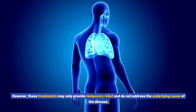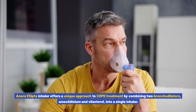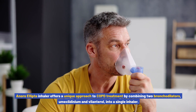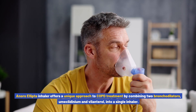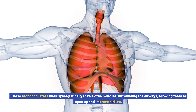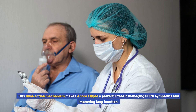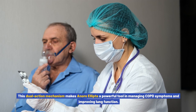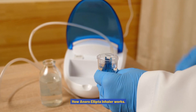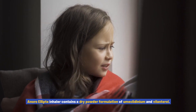However, these treatments may only provide temporary relief and do not address the underlying cause of the disease. Anoro Ellipto inhaler offers a unique approach to COPD treatment by combining two bronchodilators, umeclidinium and volanterol, into a single inhaler. These bronchodilators work synergistically to relax the muscles surrounding the airways, allowing them to open up and improve airflow — a dual action mechanism that makes Anoro Ellipto a powerful tool in managing COPD.